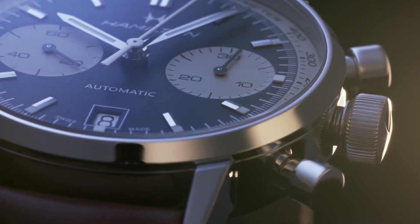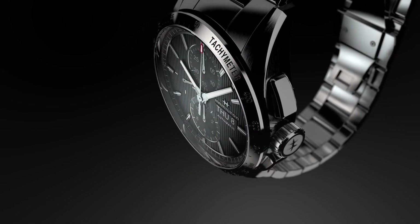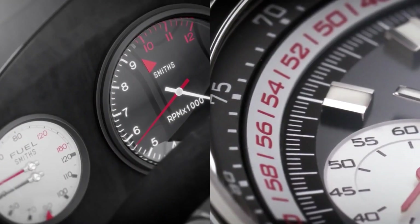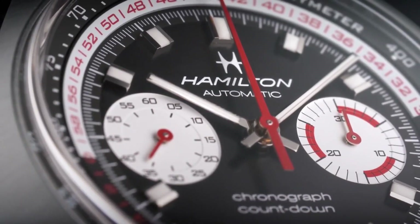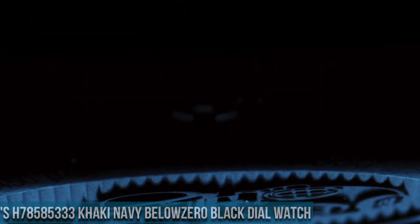Welcome to my channel Proper Watches. If you are looking for the best new Hamilton watches based on specifications, you are in the right place. I included all the links in the video description below. Now let's get started.